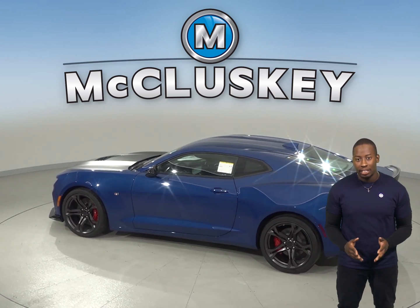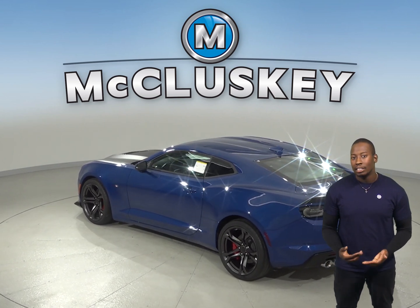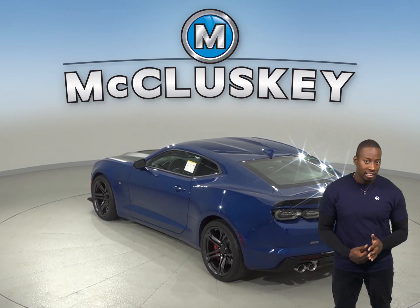When coming from 70 to 0 mph, the Chevrolet Camaro stops at 141 feet while the Dodge Challenger stops at 176 feet.